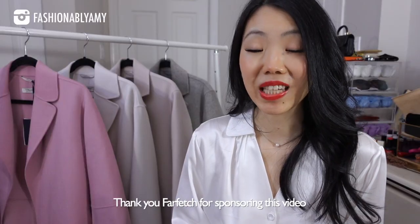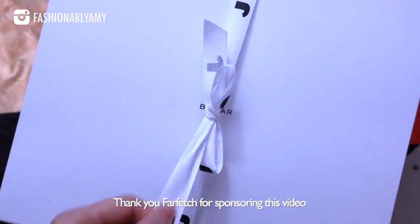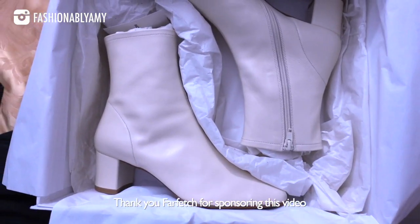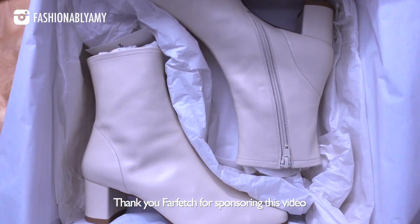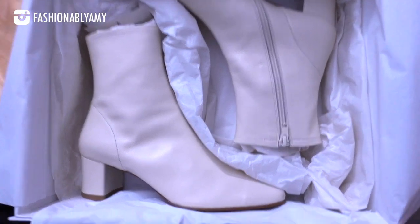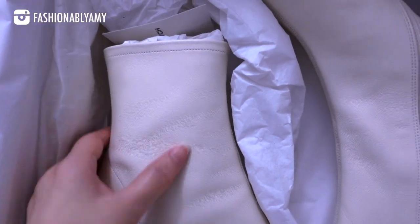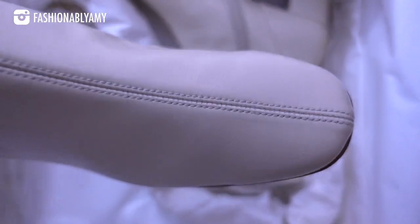This video is partly sponsored by Farfetch. They are my go-to online luxury shopping destination. They carry so many brands and there are so many great things that I love about them. One thing that's amazing about Farfetch is that they source their luxury items throughout all the luxury boutiques around the world. It can be a very small boutique in Italy or a big department store in the United States.